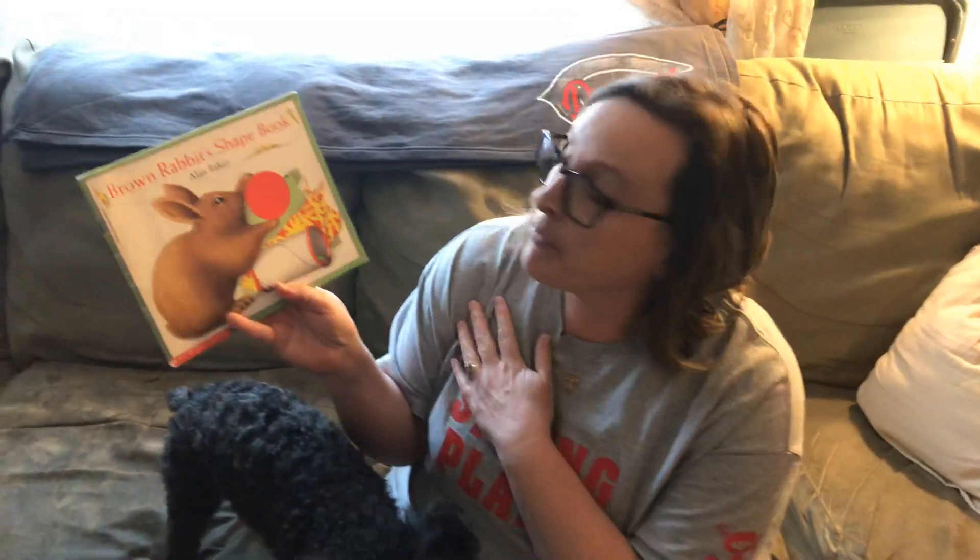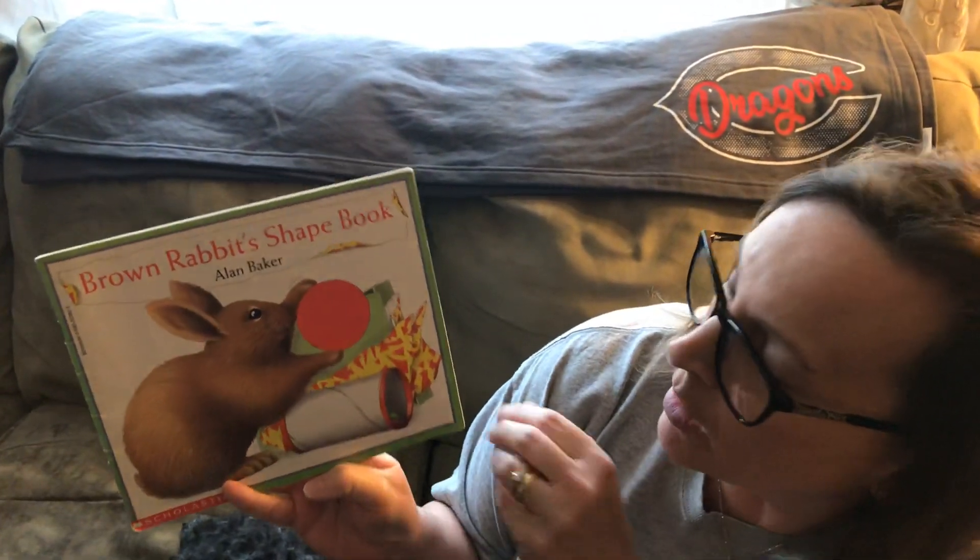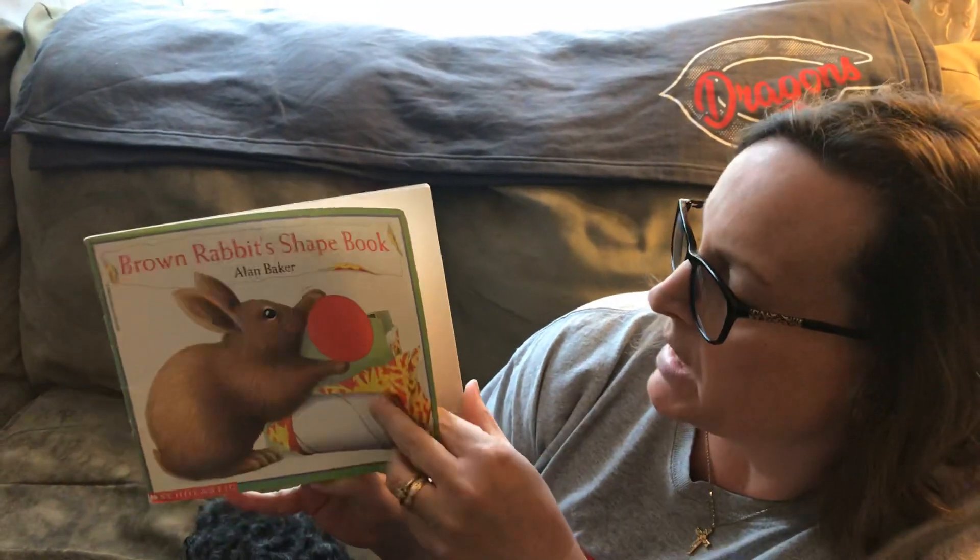I wanted to introduce Bear. You guys never really met Bear before. Bear decided to crash our video today, so he's hanging out with us. But he'll probably leave. Okay, the story I'm going to read you today for math is called Brown Rabbit Shape Book. It's written by Alan Baker. We're going to see lots of different shapes in this story.